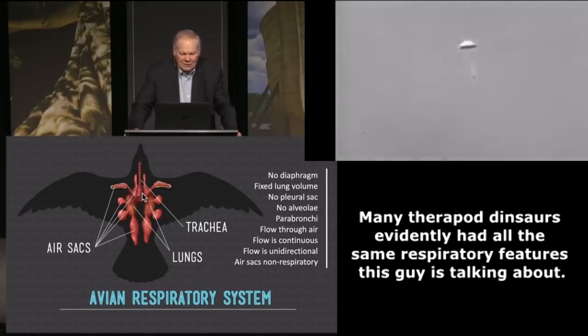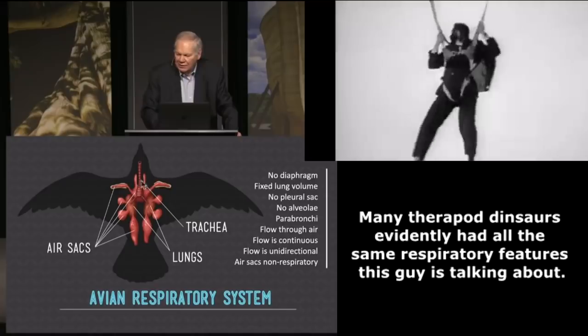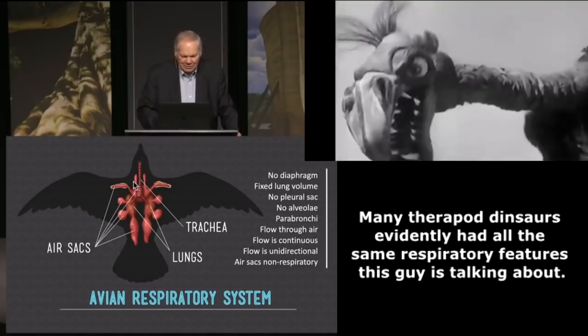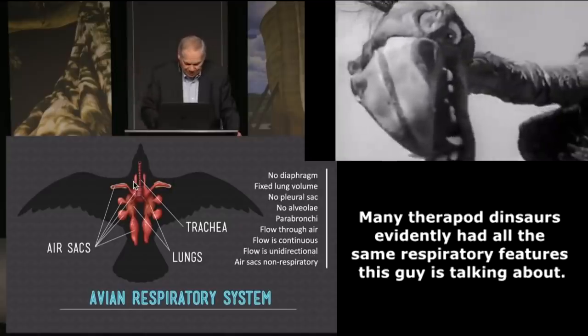It involves all these air sacs. We also have air sacs going out into the neck — if you've seen birds that can puff up their neck during courtship, those are the cervical air sacs. Somebody has called birds a bag of wind, with all these air sacs. Of course, I've been called that too, but that's another issue.